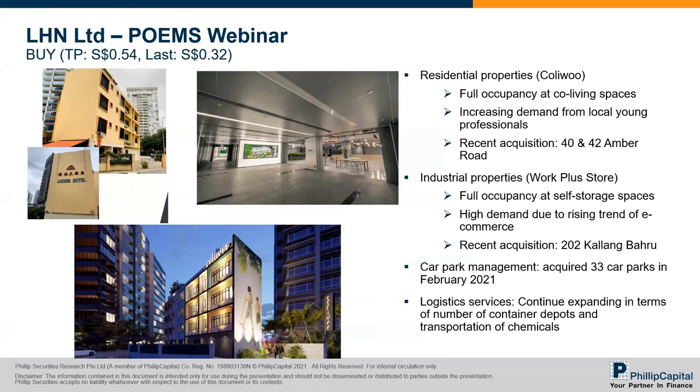In terms of valuation, the current four times PE is considered cheap if you see them as a property play. They also enjoy recurrent income from all their business segments — whether it's space optimization, facilities management, or logistics services. They are not a property developer where earnings are lumpy and even one times PE could be considered expensive. The dividend yield for FY20 of 4.2% is also considered quite competitive. That's all for LHN, and I'll now be passing the time to Wei Ren for technical analysis.